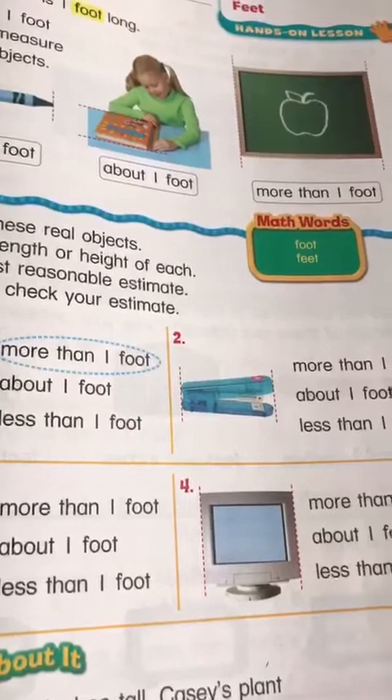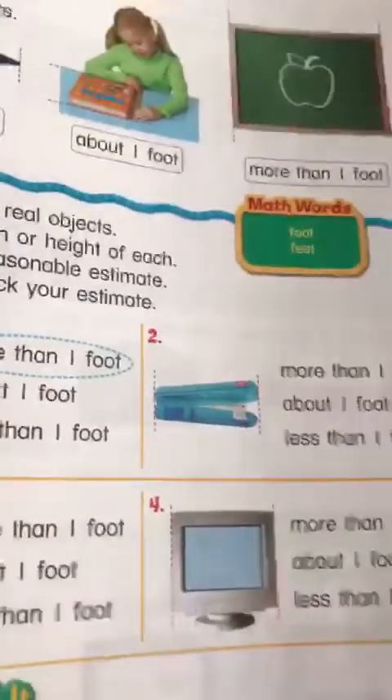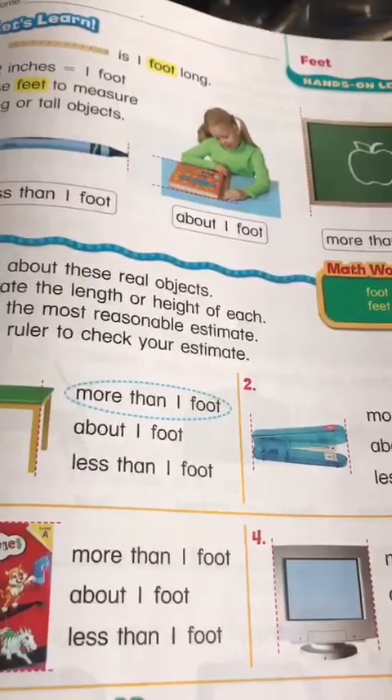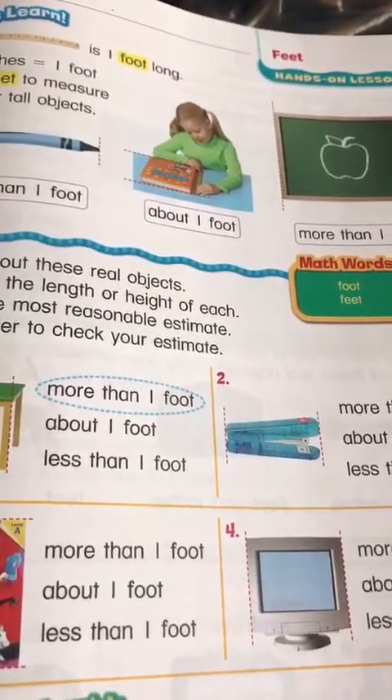Here we have a ruler, and a long ruler is one foot long. 12 inches equals one foot. Use feet to measure long or tall objects.